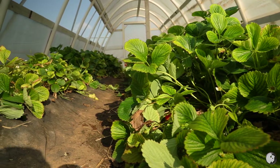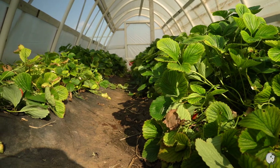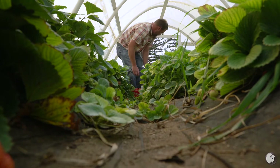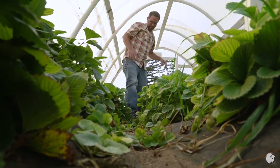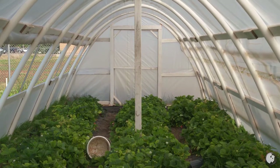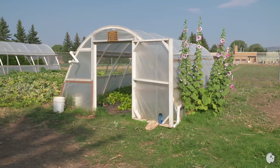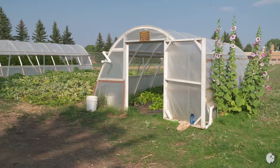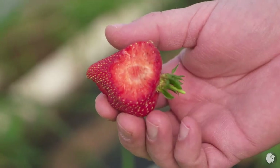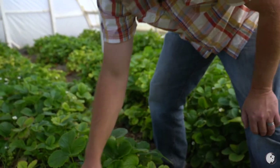Putting these plants under a high tunnel extends their growing season by at least one climate zone. Earlier this year, we had snow in late May and I was already picking strawberries. In the last two years I've been picking well into November. Last year we had our first freeze in August — so August, September, October, I got three months just on the tail end of the season. The high tunnels also protect plants from wind, which is a huge problem in Wyoming, and from deer, mice, and birds. I grew the same variety in my backyard, and the birds would get to them before I would.